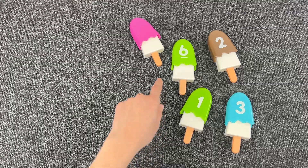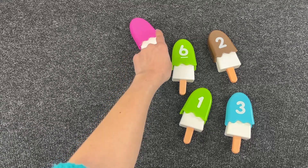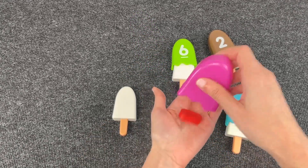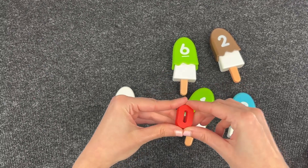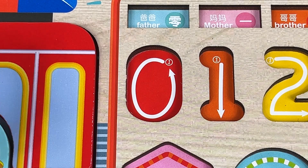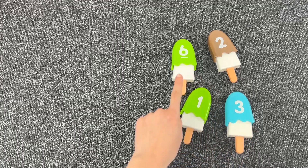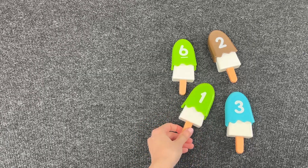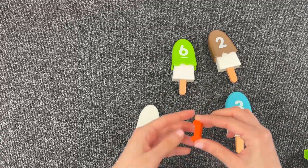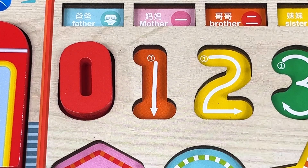Very good. Now what's inside this one up here? It looks like it doesn't have any number on it — let's look at what is inside. It's number zero! Great job. Let's see where the number one is — let's open this one. Great, we found the number one! Now let's put it in the puzzle.